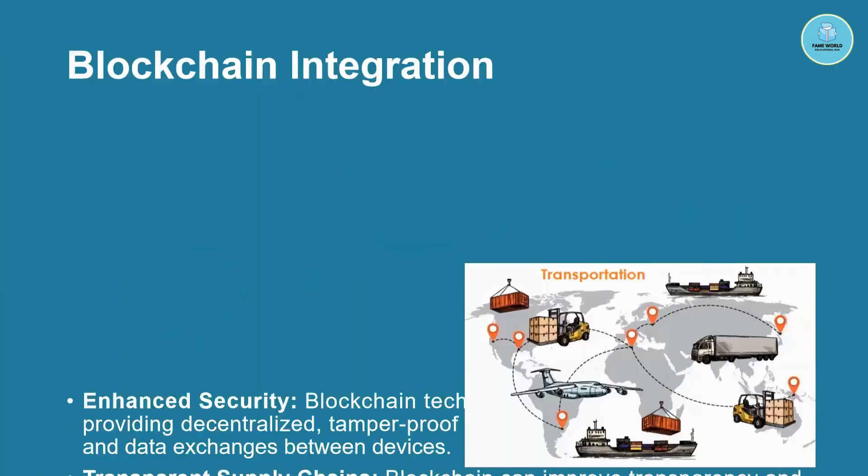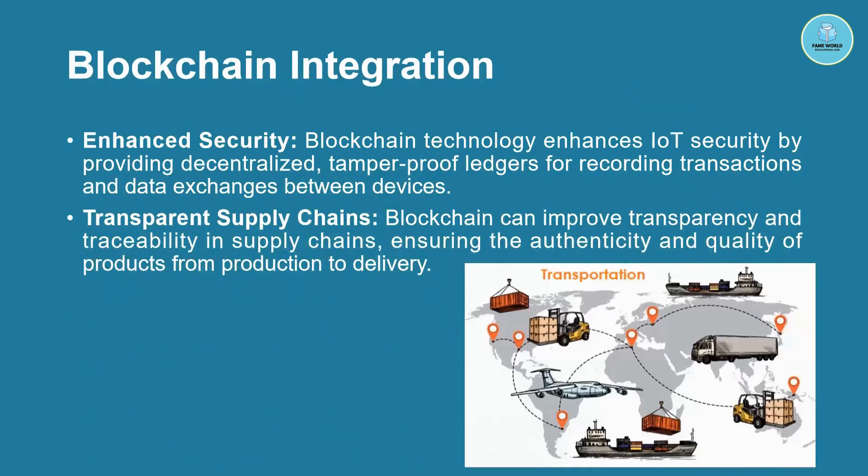Let's talk about blockchain integration. Blockchain integration provides enhanced security and a transparent supply chain. This image shows how everything is connected on the cloud and the network. With the help of IoT, readings from planes, trucks, ships, and other vehicles are sent to the cloud, which transmits them — enabling easy delivery of goods and services.